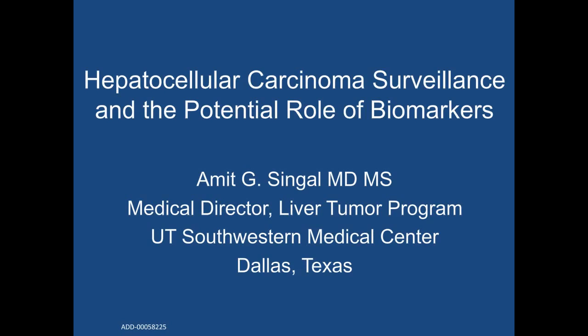Now let's get right to today's presenter. We are proud to welcome Dr. Amit Singhal, MD. Dr. Singhal is an Associate Professor of Medicine and Medical Director of the Liver Tumor Program at UT Southwestern Medical Center. He is board certified in gastroenterology and transplant hepatology by the American Board of Internal Medicine. Dr. Singhal is a member of several professional society committees and serves as chair of the International Liver Cancer Association Surveillance and Biomarkers Special Interest Group. He is on the editorial boards of several journals, including Seminars in Liver Disease, Clinical Gastroenterology and Hepatology, Clinical Translational Gastroenterology, and PLOS Medicine. Dr. Singhal has published over 50 peer-reviewed scientific papers and over 20 review articles and textbook chapters on hepatocellular carcinoma.